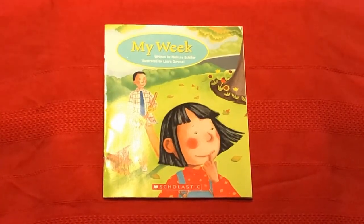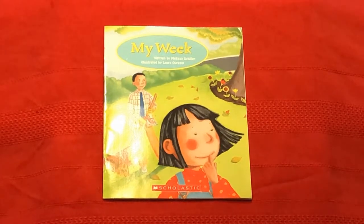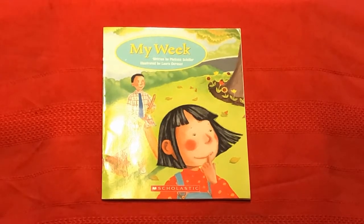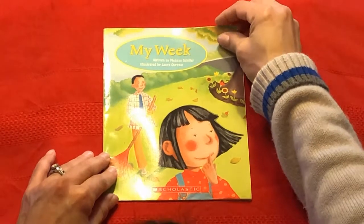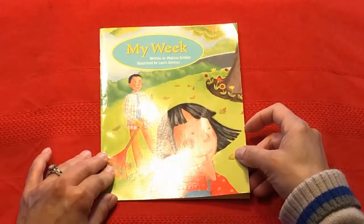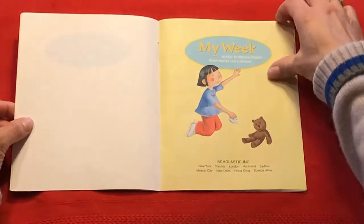Hello and welcome back to Storytime with Annemarie. I am excited about today's scholastic book for beginning readers. This book is called My Week, written by Melissa Schiller, illustrated by Laura Oversett. Now boys and girls, besides the words in this story and the pictures that give us clues, we're going to learn the days of the week. And if you already know them, what a wonderful way to review them in this story.